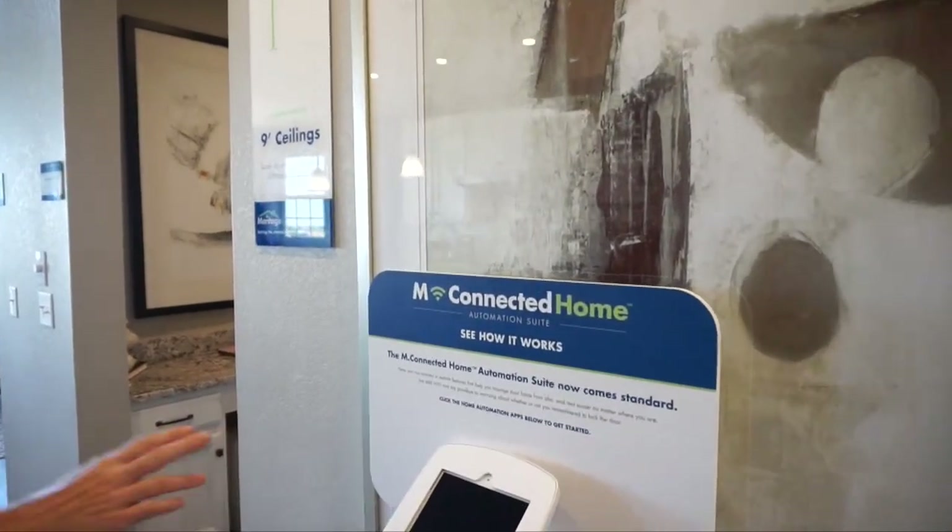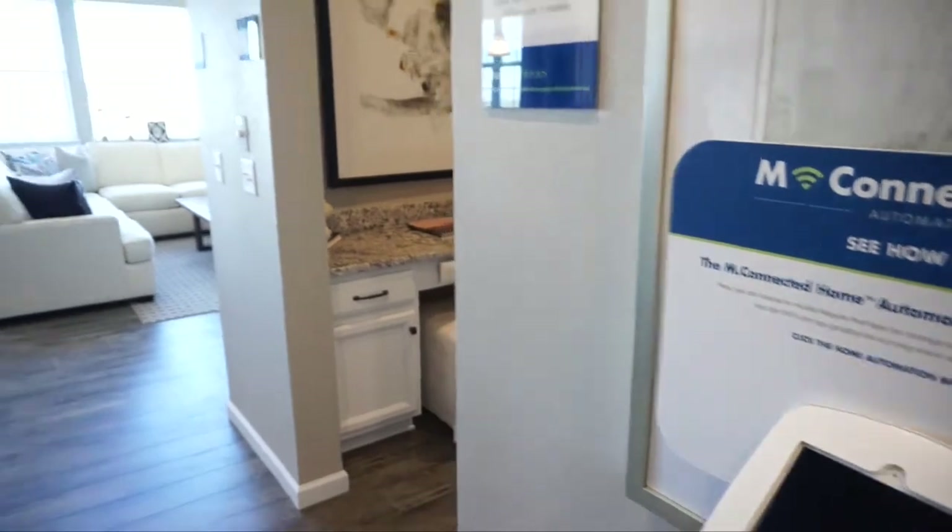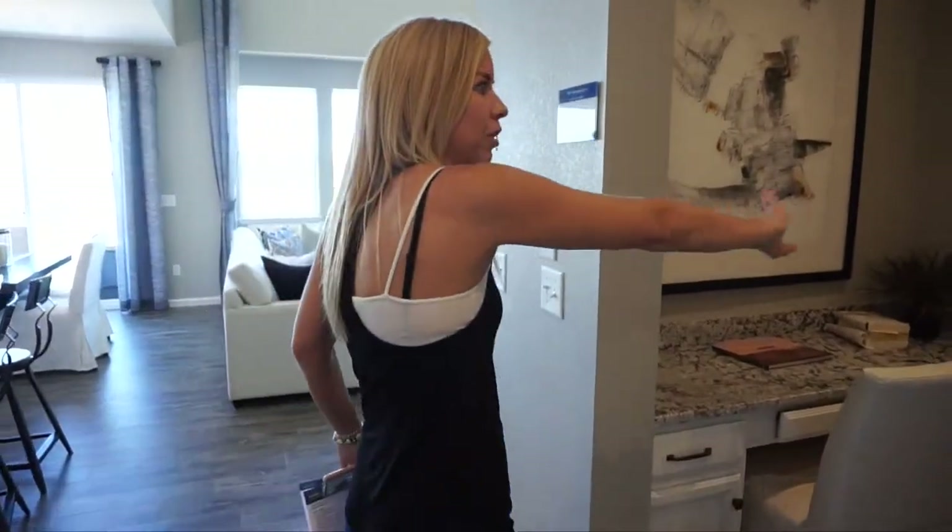Over here, Meritage Homes is letting us know that a home automation system comes standard in the base price of the home — pretty nice.